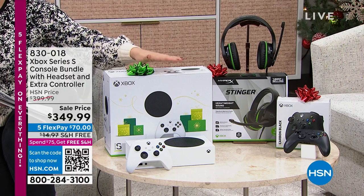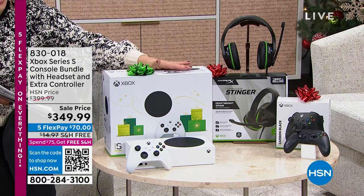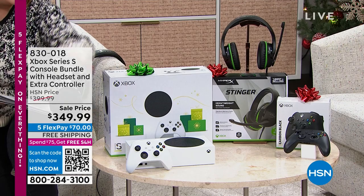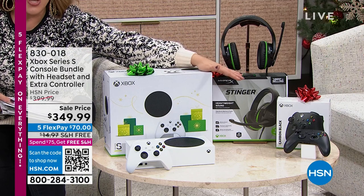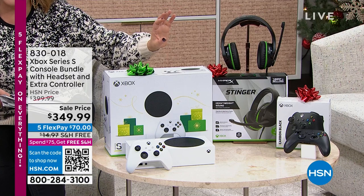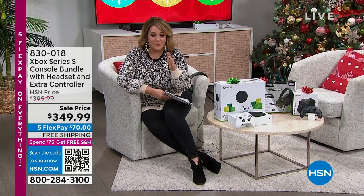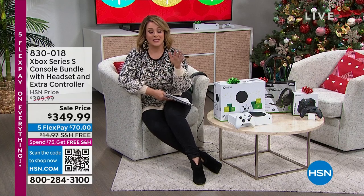Has anybody in your life been asking for a brand new Xbox? This is our holiday 2022 bundle — look at how sleek it is. Not only are you getting your brand new unit with the remote control, but here at HSN we always sweeten the deal. You're getting headphones and another remote control — all Xbox approved and licensed products. $70 gets it home. We've got a sale price from $399, $50 off. With an HSN card, you get six months to pay it off. Free shipping and extended holiday returns.